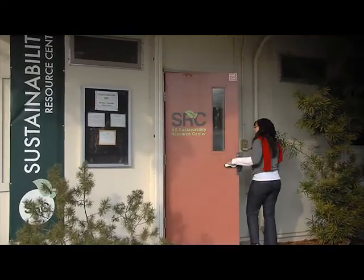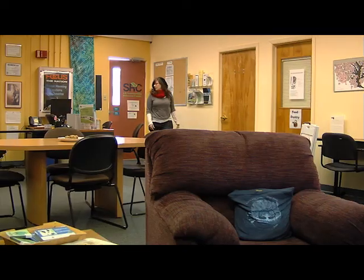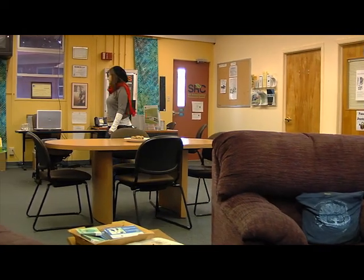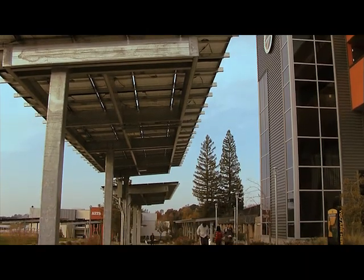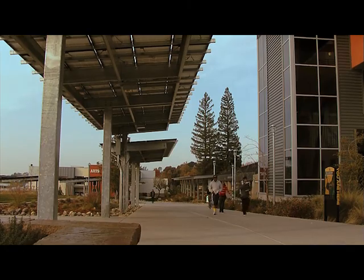Butte College students take the lead role in the management of the Sustainability Resource Center, which serves as a hub for information on green living. The new solar capacity has given students a unique sense of pride. One of the challenges California community colleges face is generating that sense of pride and unified community on campus given their diverse student populations. But here at Butte, since we've put in the solar panels and achieved the national recognition of going grid positive, there's been an overwhelming response of, 'That's my school. I go there. And we did that.'